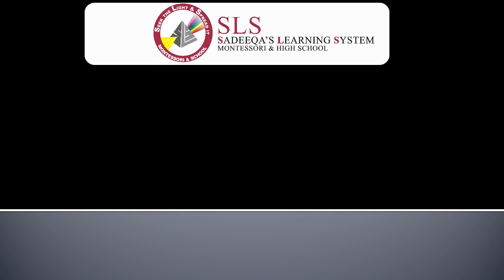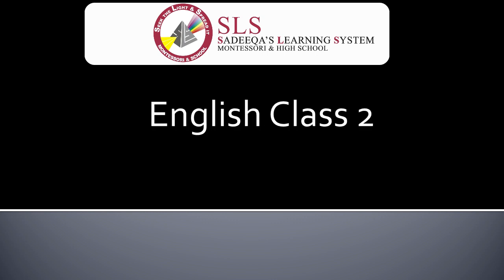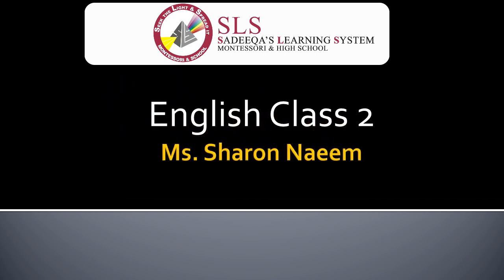Good morning and Asalaamu Alaikum children. I hope everyone is well and you are doing good at home. This is your English class and you are going to learn many things in English today. This is your English class of Class 2 and I am Ms. Sharon Naeem from Harley Street Branch Firehouse.